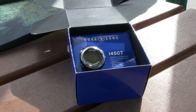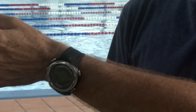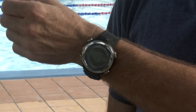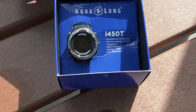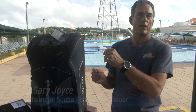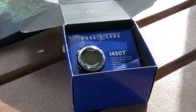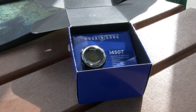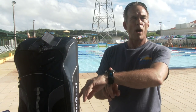We have an Aqualung dive computer. It is basically a fantastic timepiece and a watch, but it also measures your nitrogen absorption and off-gassing, which means it measures your dive time and how long you can stay in the water. The beautiful thing about this one is it's adaptable and it can be wireless, meaning that you don't necessarily need a hose or a pressure gauge to see how much air is in your cylinder — it will be read right on the watch.